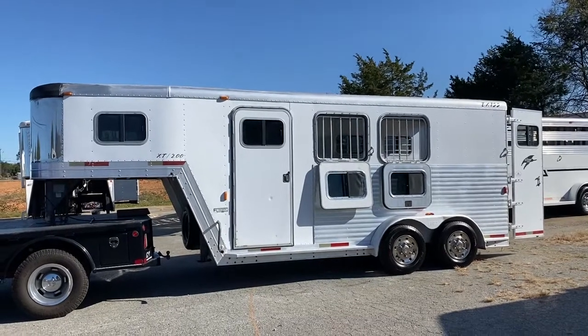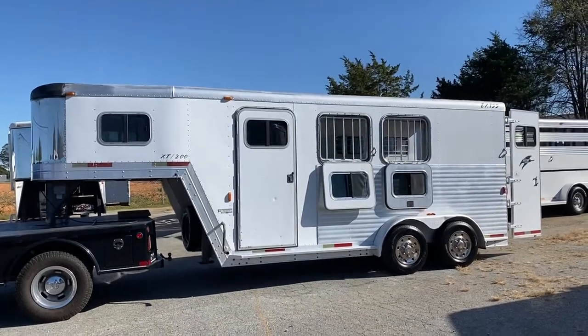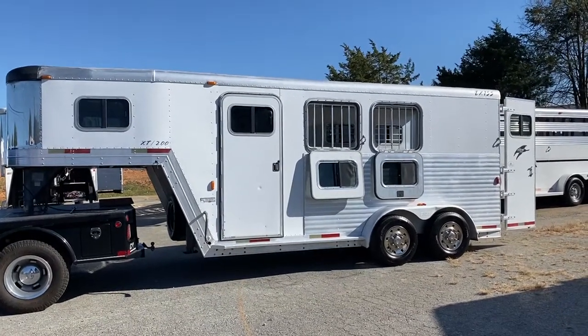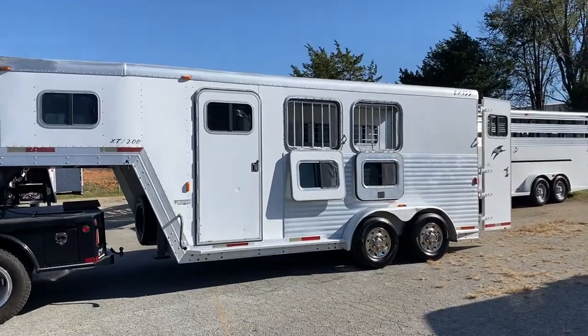This is a 2002 Exus XT200, so this is a two-horse slant load gooseneck. This trailer does have a dressing room, four-foot short wall. It is seven tall, seven wide, all aluminum.